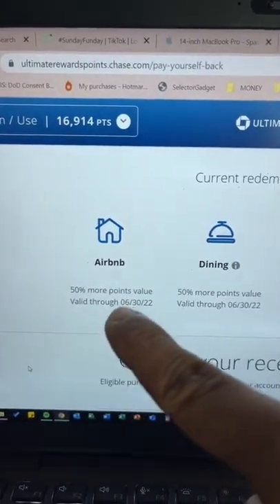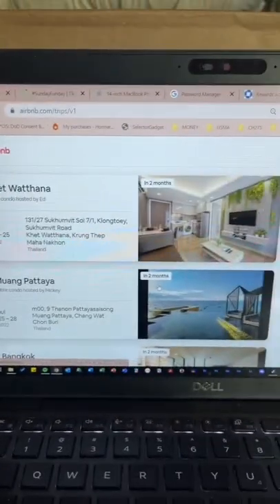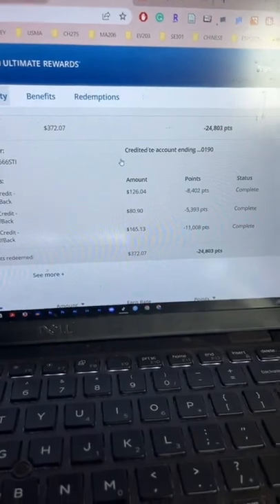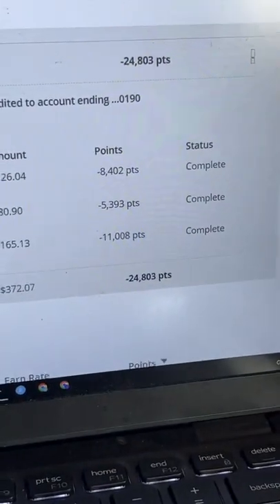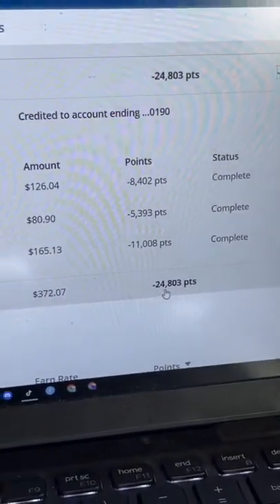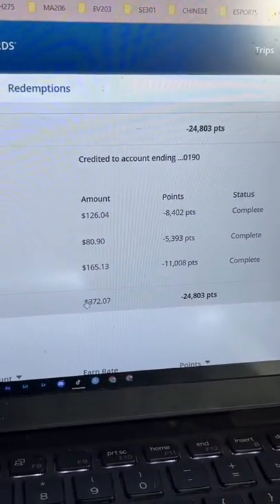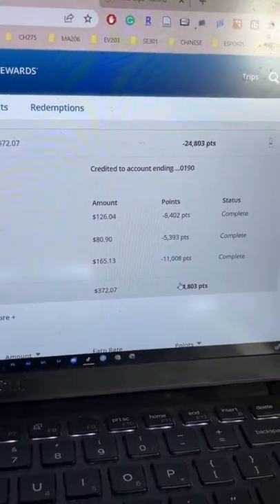As you can see, Airbnb is going to give you a 50% bonus all the way through June 30th. Here are the three Airbnbs that I booked for this summer — the total came out to $372. But using Pay Yourself Back, it only cost me 24,000 points, which is pretty good because typically that'd only be worth $240. So I got massive value using this 50% multiplier.